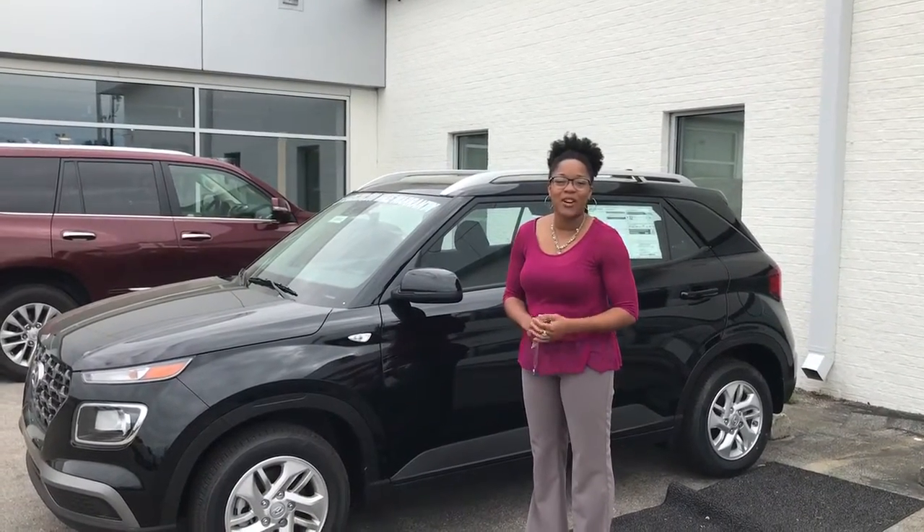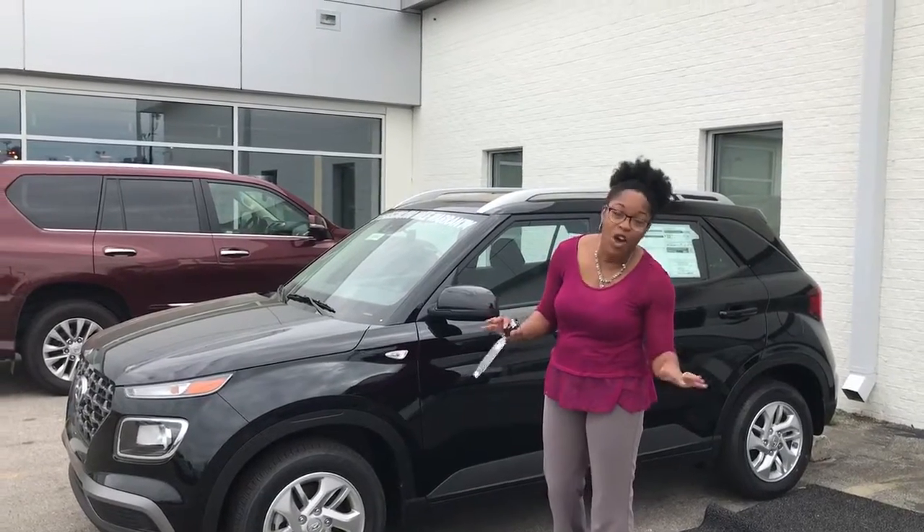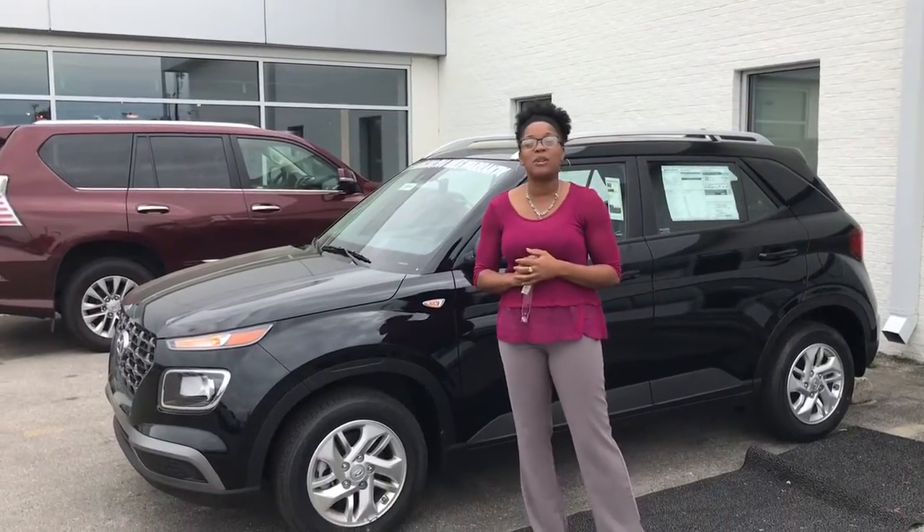Hi, it's Christina right here at Tamron Hyundai and Hoover. I am super excited — you inquired about the all new Venue. Check this out. We have some amazing things going on at the dealership here.